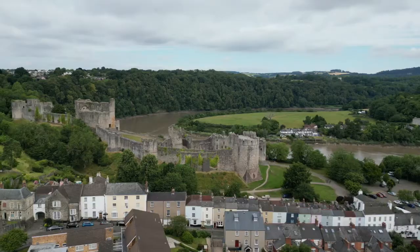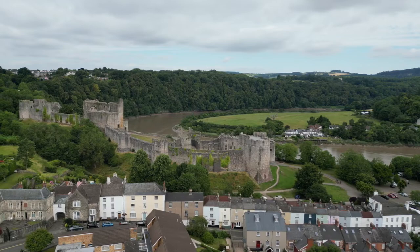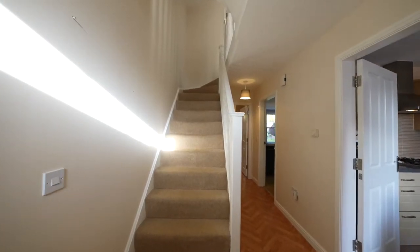Caldecott town centre is approximately 1.5 miles and Chepstow and the M48 motorway approximately five miles. There is a well-respected primary school located just behind the property.